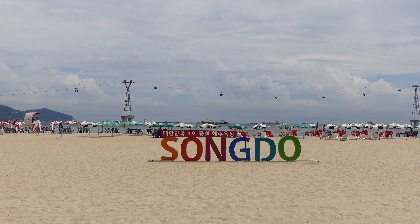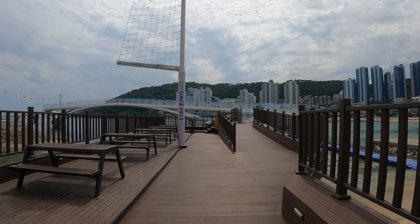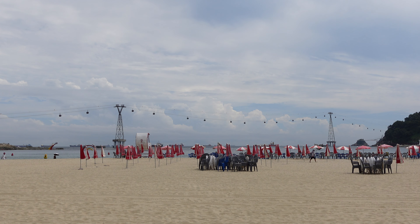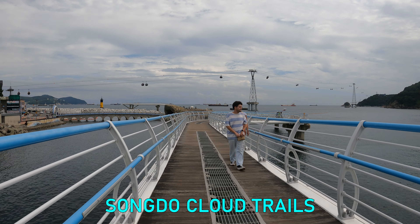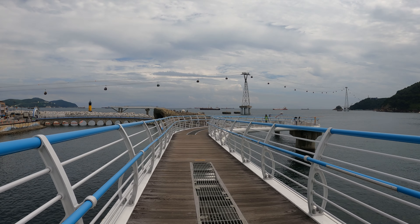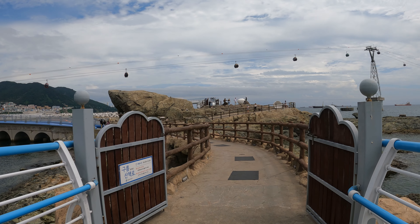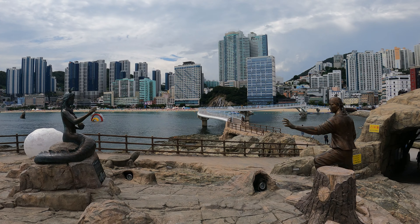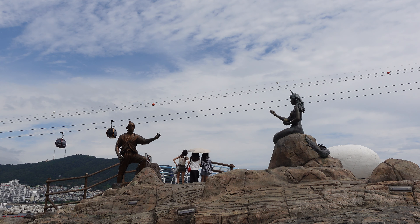Opened since 1913, Songdo Beach is one of Busan's oldest man-made beaches. You'll find plenty of activities here, including the Busan Air Cruise cable cars. I was a bit short on time, so I opted to walk on the Songdo Cloud Trails. The Cloud Trails, or Songdo Air Walk, are a series of bridges completed in 2015. They are 365 meters long and you'll find various viewpoints here, including an island with statues. These represent a local legend about the love story between a fisherman and the daughter of a sea dragon.